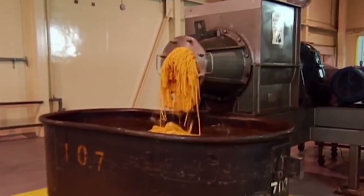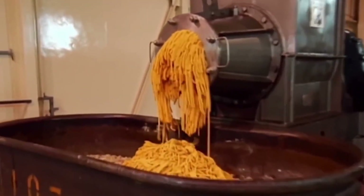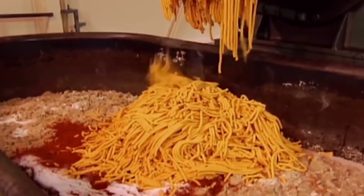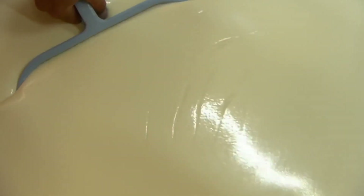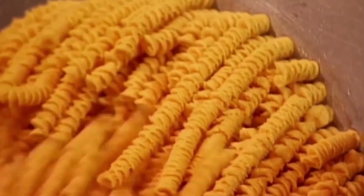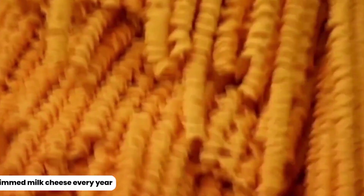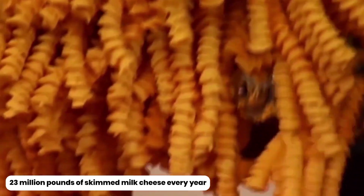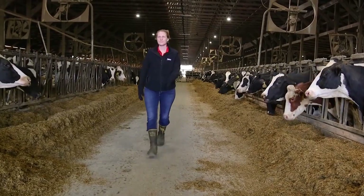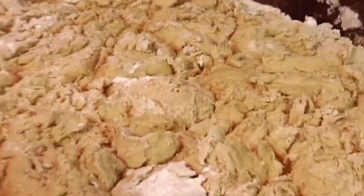Have you ever wondered what type of cheese is used in the world-famous Cheez-Its? It's a combination of cheddar, of course, and skim milk cheese. The factory uses roughly 23 million pounds of skim milk cheese every year — that's equal to the milk of around 15,000 cows. Moving on from those calculations, the next step is mixing the cheese with the dough.